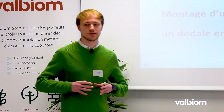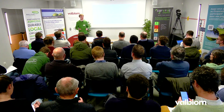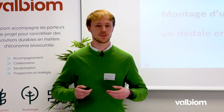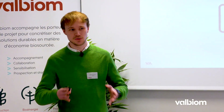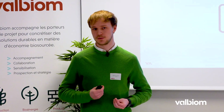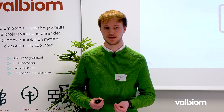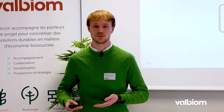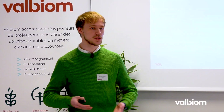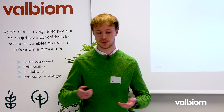Cette présentation a pour but de présenter dans les grandes lignes le développement d'un projet de biométhanisation. L'objectif n'est pas d'être complètement exhaustif, mais de présenter comment on passe au départ d'une idée. Cette idée peut être la vôtre ou celle de votre voisin. Ce qui va être important, c'est de savoir qu'est-ce que vous allez faire de cette idée pour qu'elle puisse aboutir à un projet.